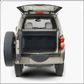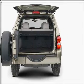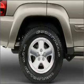Power steering, an AM-FM stereo with a CD player, an adjustable tilt steering wheel. Call today to schedule a test drive.